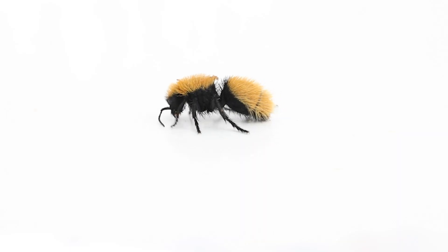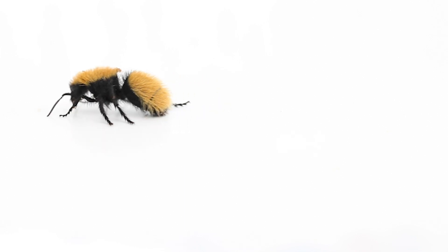Hey, do you know what a velvet ant is? A velvet ant is my favorite animal, or one of my favorite animals at least. And even though it's kind of confusing, they're not really an ant.